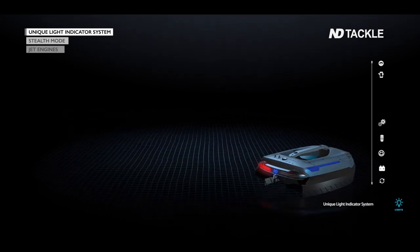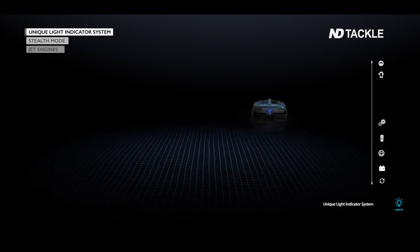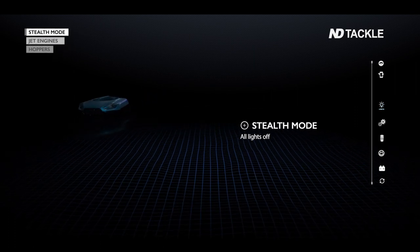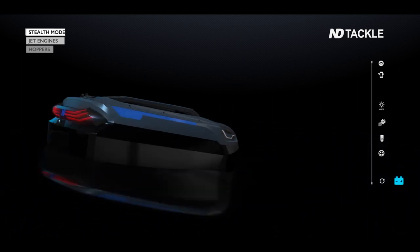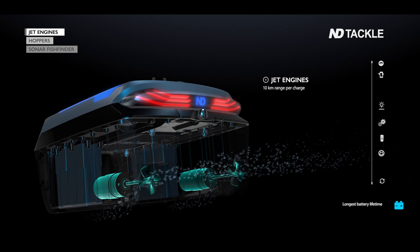The light indicator system aids use in the dark and can be seen at great distance. Switch easily to stealth mode to remain undetected. The boat runs effortlessly on all waters by means of its two powerful jet drives.